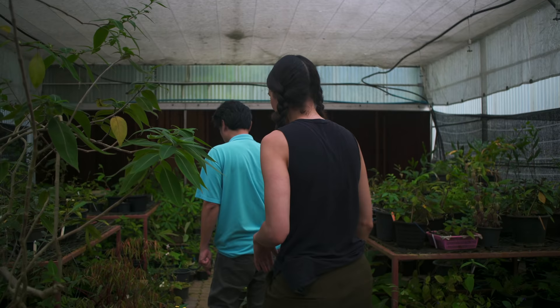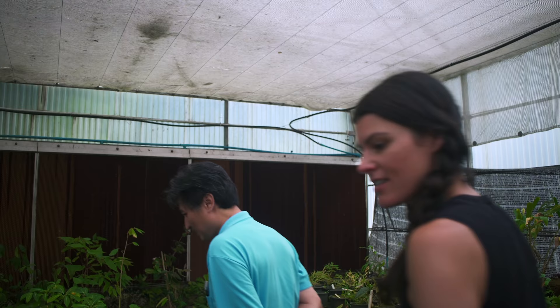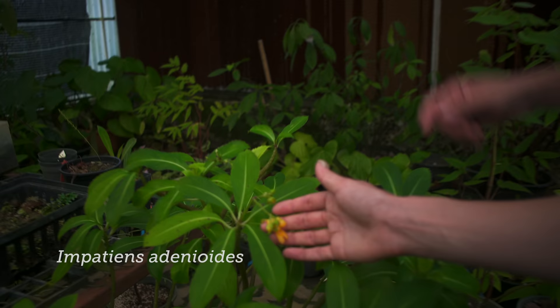This is Impatiens patula and some Bornean begonias. This begonia has become quite popular because of the red dots. Also the other Impatiens, Impatiens macrocephala from the peninsula — that's also endemic. And Impatiens adenioides, because the herbaceous look like adenium, with this caudex in the back.